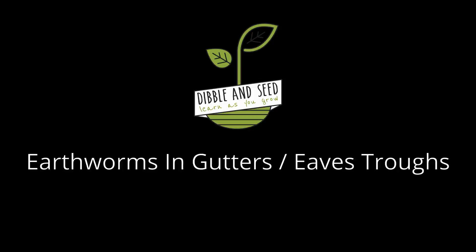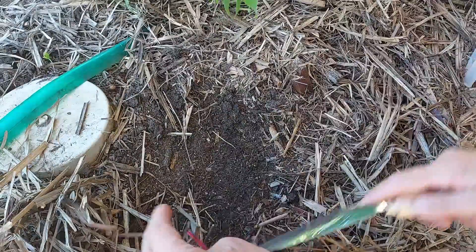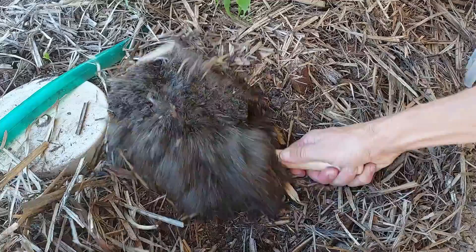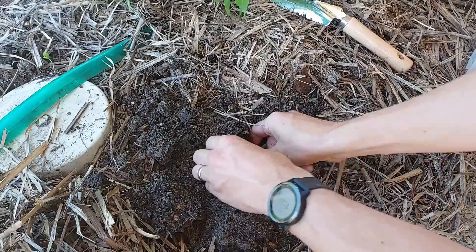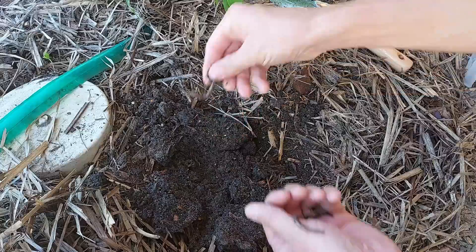Earthworms are normally associated with being part of a garden, enjoying the moist soil conditions so they can take up oxygen and feasting on organic matter — so leaves, twigs, animal waste, whatever it is that is present in your garden.